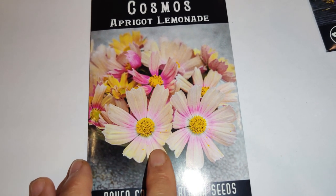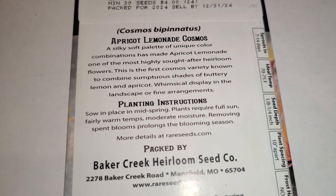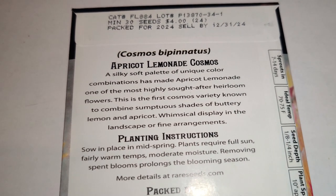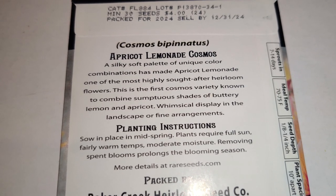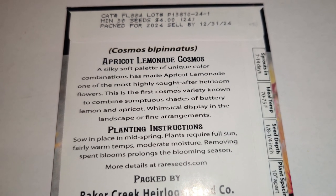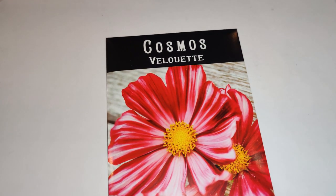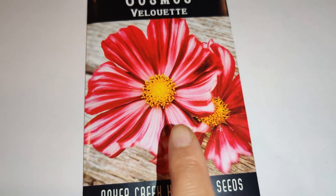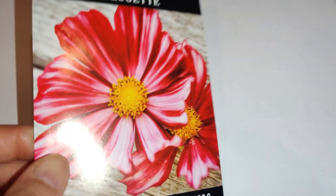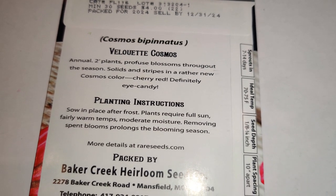Next I got Cosmos Apricot Lemonade — I went back and forth on it, but I like the yellow center with bright pink. A silky soft palette of unique color combinations made it one of the most highly sought-after heirloom flowers, the first cosmos variety to combine buttery lemon and apricot tones. Then I got a violet-colored one — it has a really painted-on looking appearance. Annual two-foot plants produce profuse blossoms in solids and stripes in a newer cherry red cosmos color.